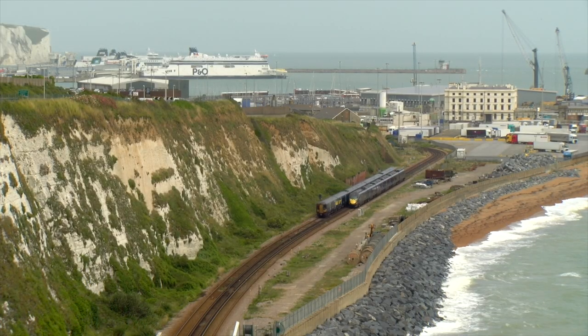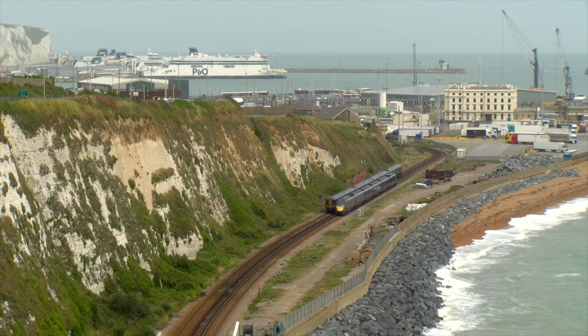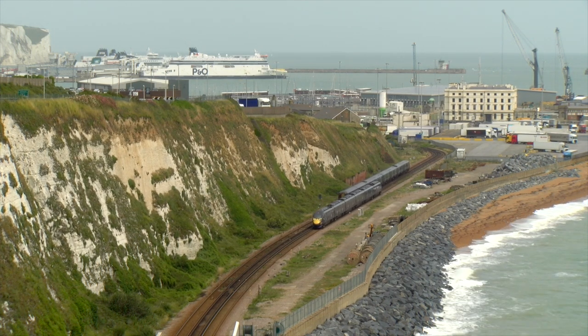The view from above the tunnel in 2023 demonstrates how much the scene has changed since then.